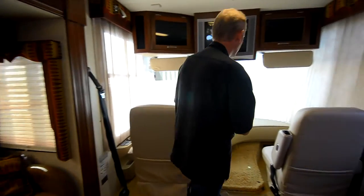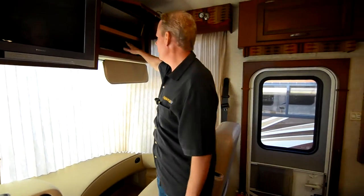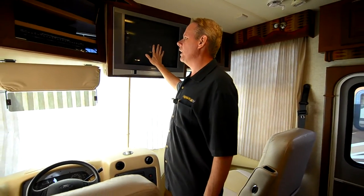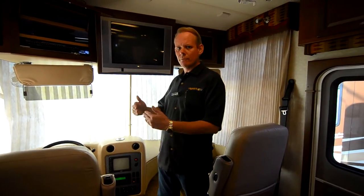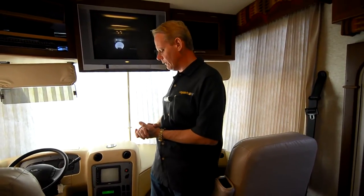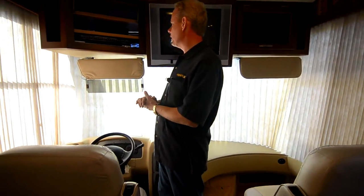Starting up here at the front, we have an area where your electronics would go. Right now it has a Sony DSS satellite receiver. There's a Toshiba television — it's an older tube style but it works great. We'll include a digital converter box so it gets all the new stations. If you'd like, we can help upgrade that to a newer flat screen television — it's a pretty easy job and we do a lot of it here.